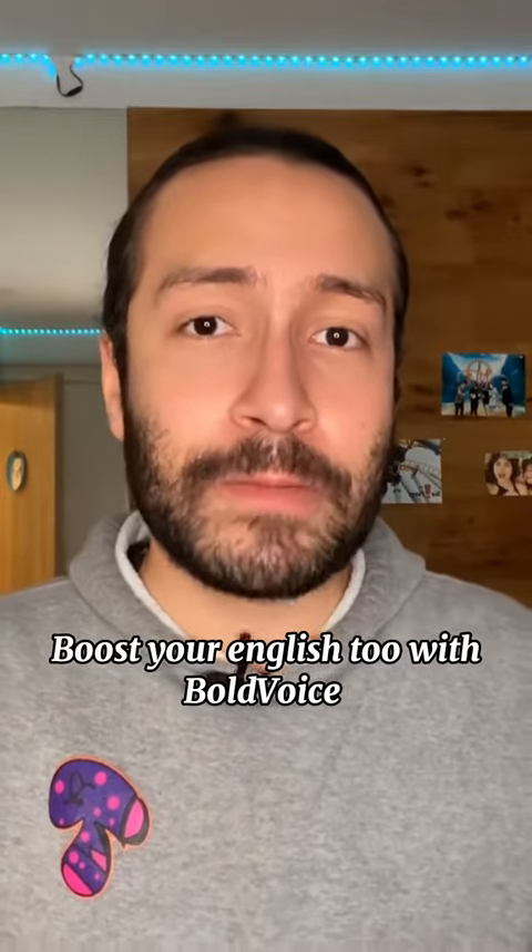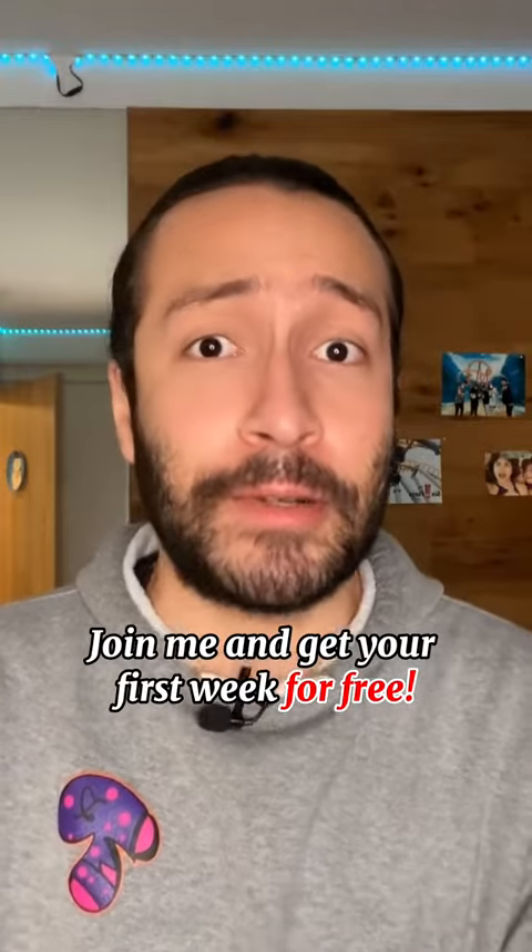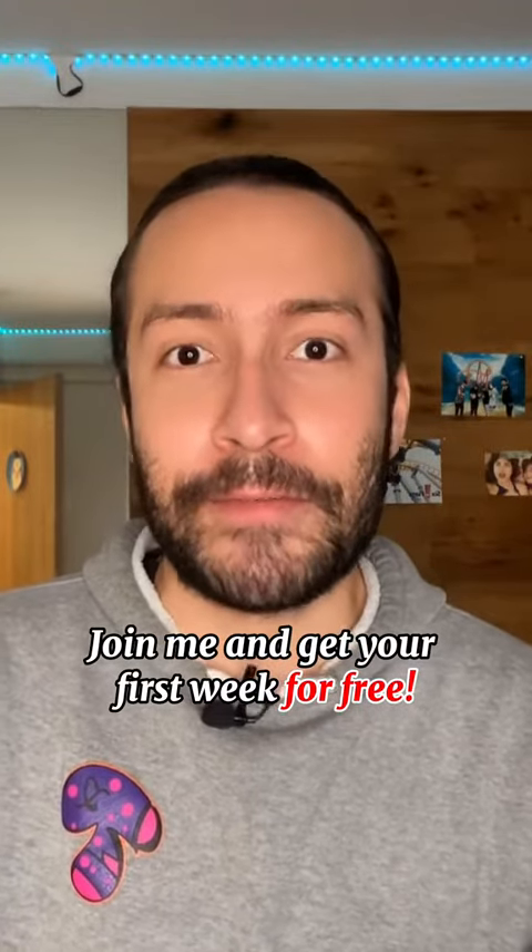I really love this instant feedback feature the app has. It literally tells you the slightest mistakes you make and how to correct them. Thanks to Vault Voice, I've been able to speak English more fluently and confidently. And if you want to join me and boost your English too, download it and get your first week for free.